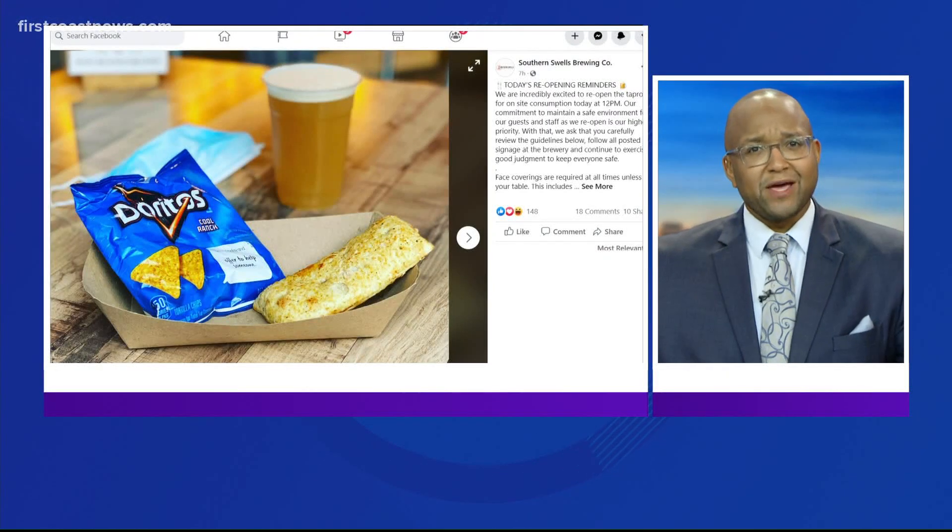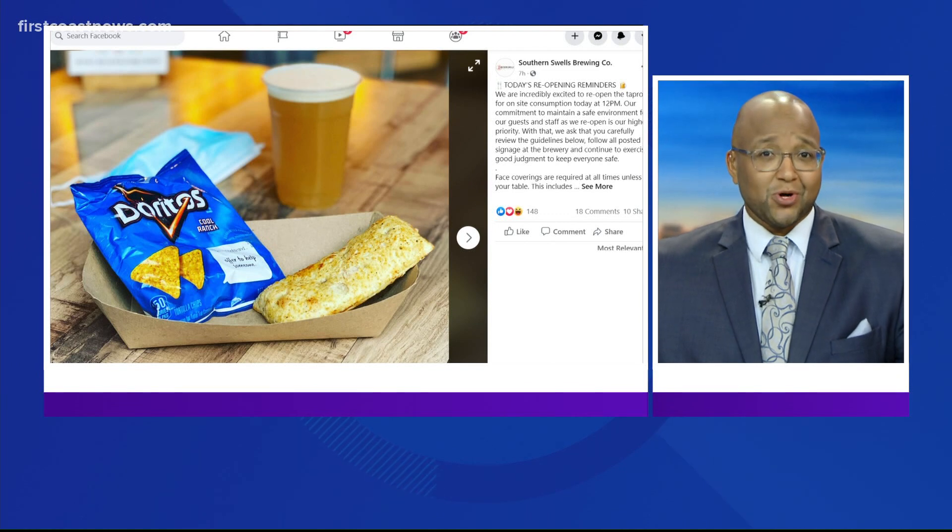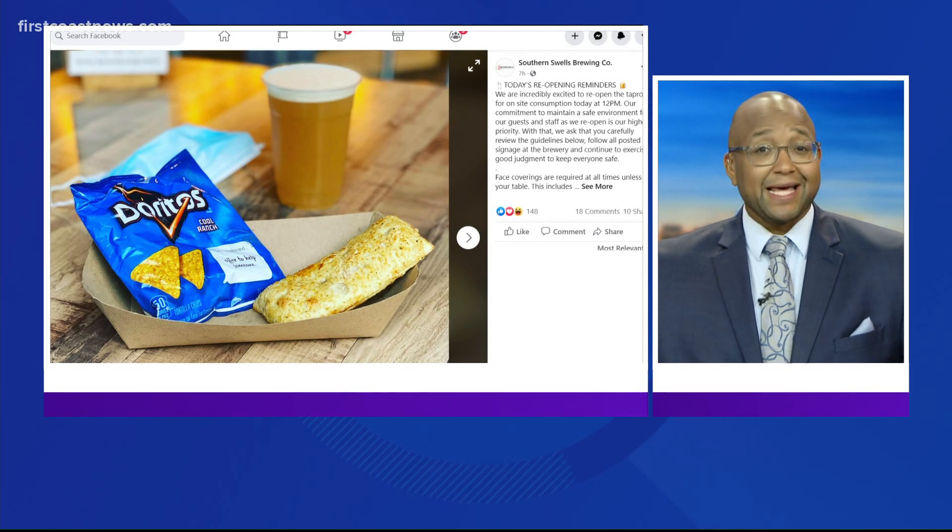Beer and microwavable sandwiches — it's the combo you would probably find in a college dorm room or something, but how about at a local business? Some Florida bars and breweries have been itching to find a way to serve their customers again after an emergency order forced them to shut down a second time about two months ago.